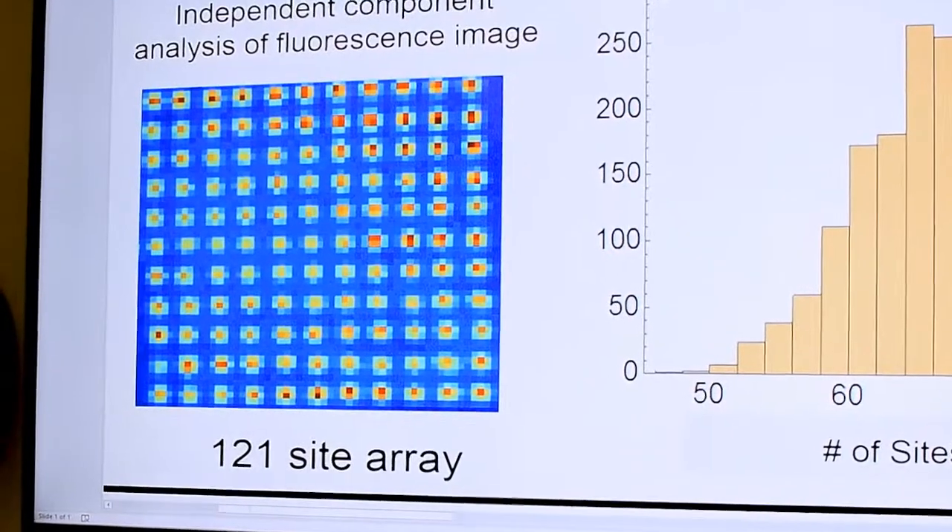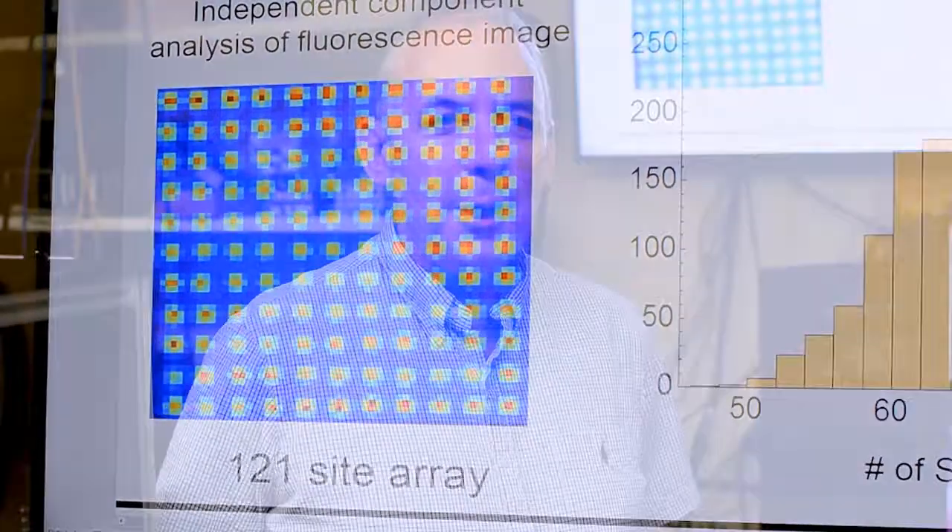We currently have more than 100 quantum bits, as you can see in that picture there. And that's actually the largest number of quantum bits that any lab in the world has been able to demonstrate to date.